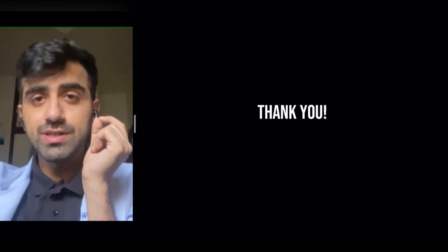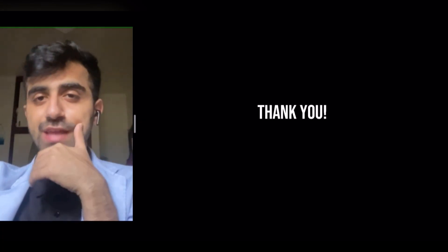Thank you so much for joining in. If you want to know about the rest of the drugs used in Parkinson's, you can watch my other video — I'll add a link there. Thank you.